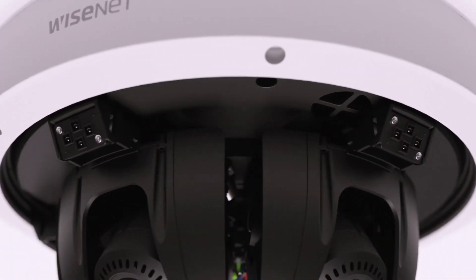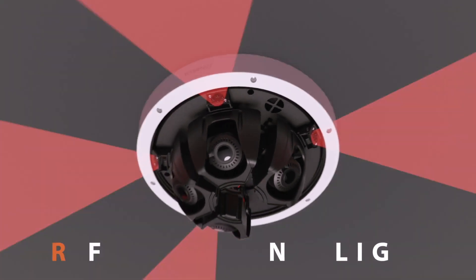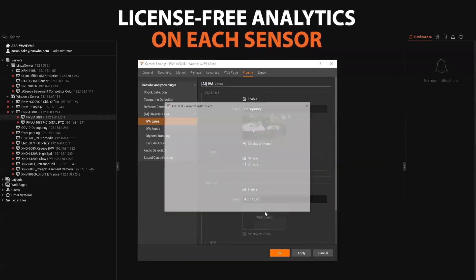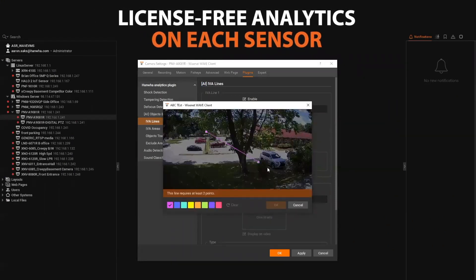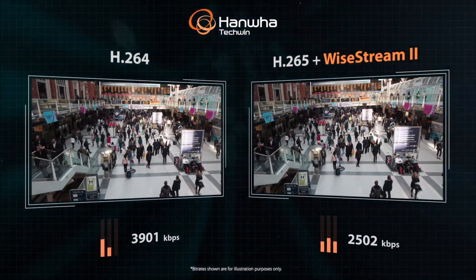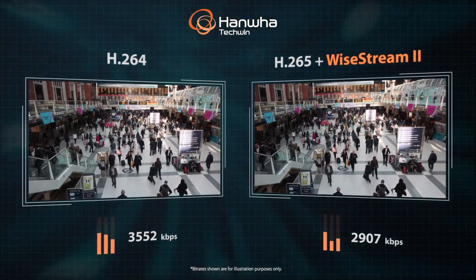Attached infrared illuminators that move with each sensor ensure perfect lighting even in low or no light scenarios. Each camera includes onboard license-free intelligent video analytics, configured independently for each sensor, and features Hanwha TechWin's Y-Stream 2 with H.265 compression technology for bandwidth and storage savings.